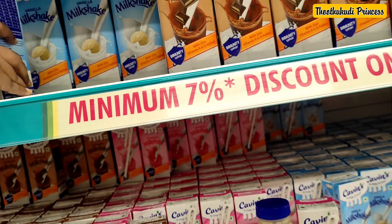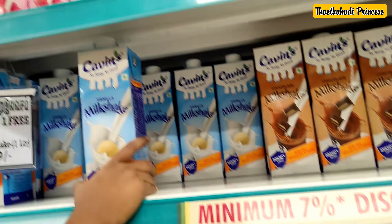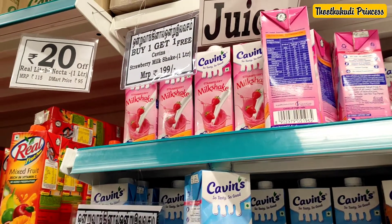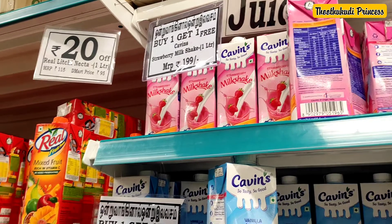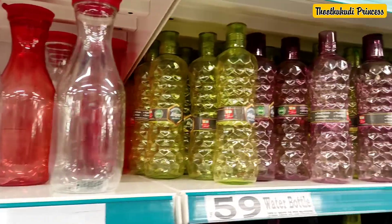If you compare the rates, it is the same. If you look at the offers, it is a little less. There are all items available in the supermarket.